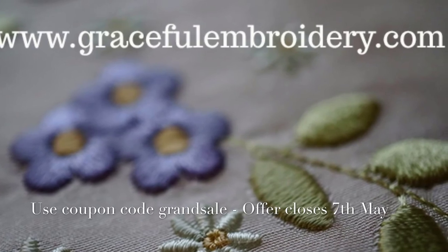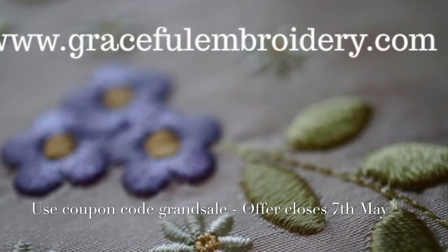Thank you for watching this embroidery video. Bye for now.